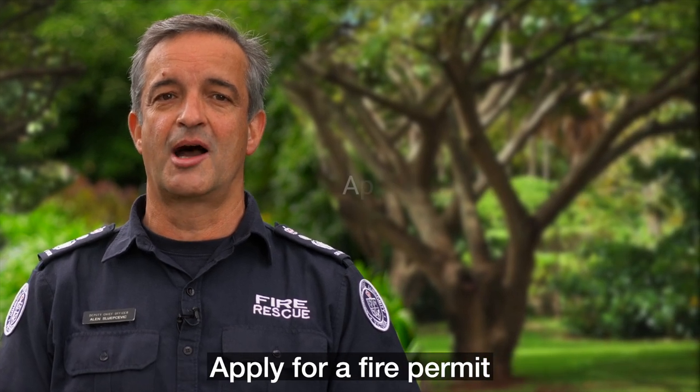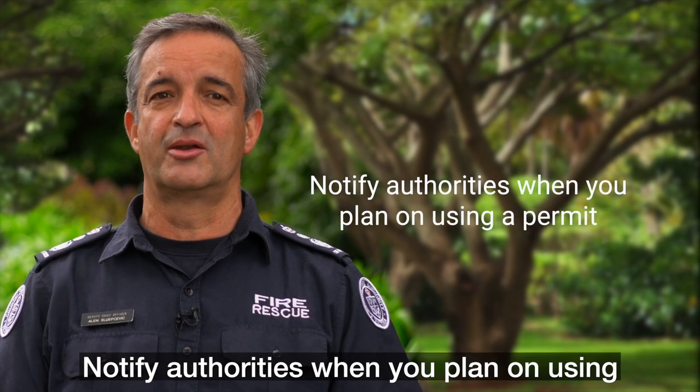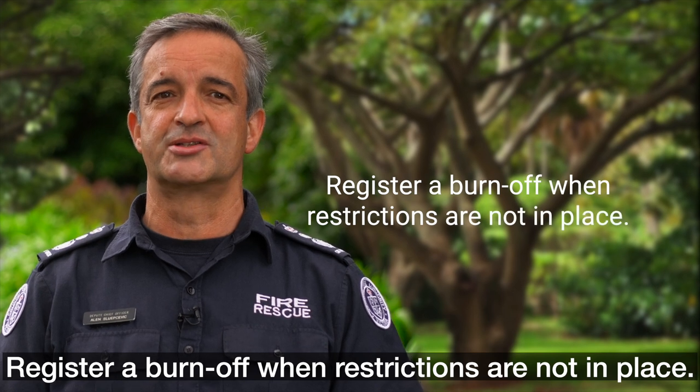Check if you need a fire permit, apply for a fire permit, notify authorities when you plan on using a permit, and register a burn off when restrictions are not in place.